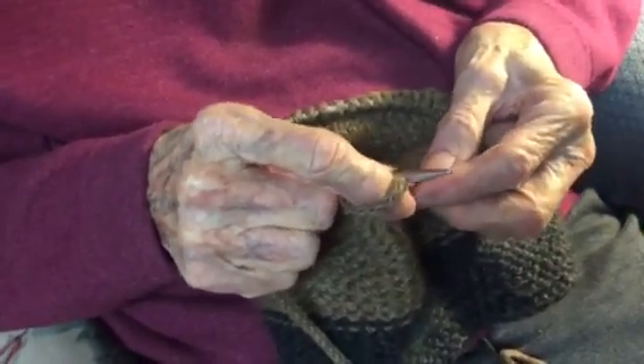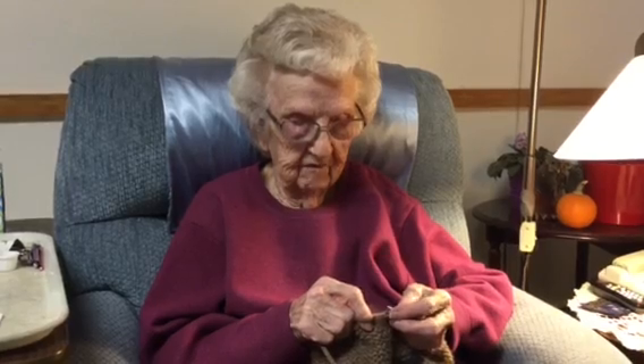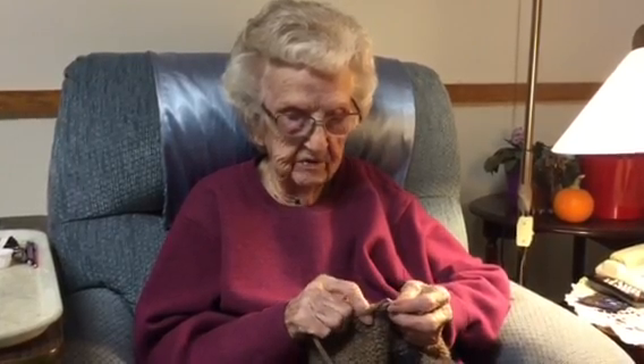If you knit and purl, you go one way with the knit and go backwards with the purl. Of course, the knitters know what that means.